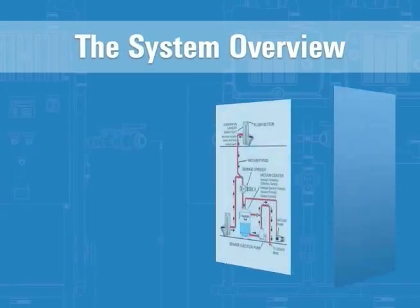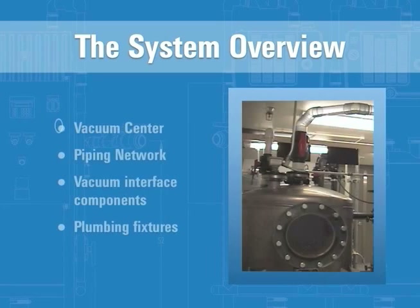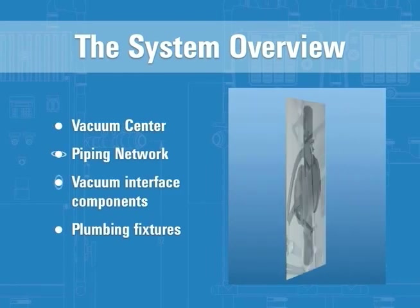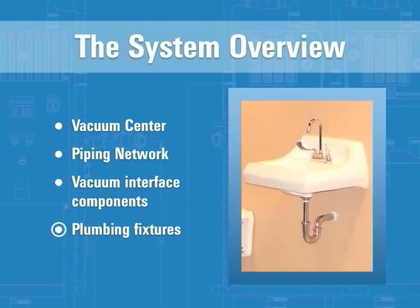A vacuum plumbing system is exactly that — a system of components working together to create a clean, efficient method to administer waste. The components of a vacuum plumbing system include the vacuum center, the piping network, the vacuum interface components, and the plumbing fixtures.